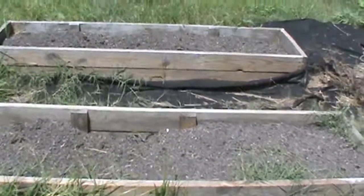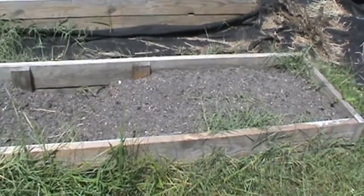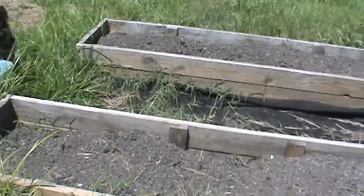Our potatoes are long gone—we harvested them a while back. We're going to put fall carrots in these raised beds. We grew white potatoes, red potatoes, and purple potatoes. The red potatoes did the best. The purple ones were okay but not impressive, and the white potatoes didn't do well once it got really hot. But the red potatoes held up pretty good and we got quite a harvest out of them.